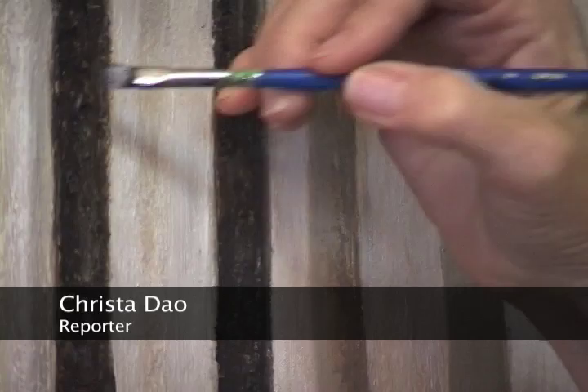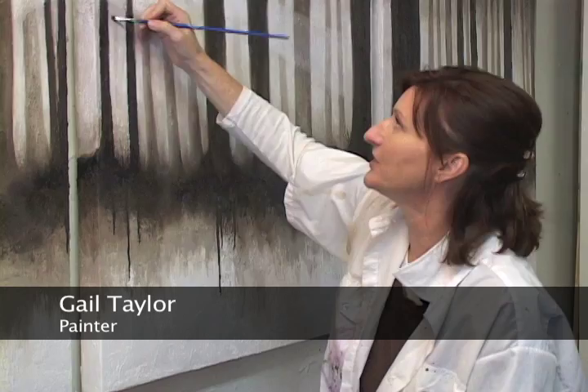Meet Gail Taylor, a local painter whose passion for art began at a young age. I've been painting really, honestly, most of my life — that was always my favorite subject in school.